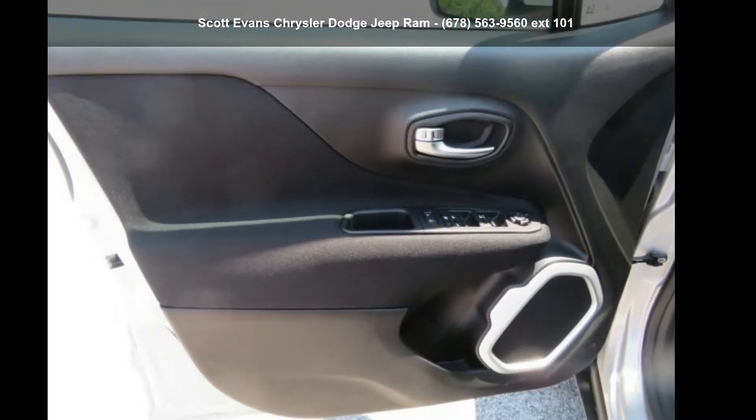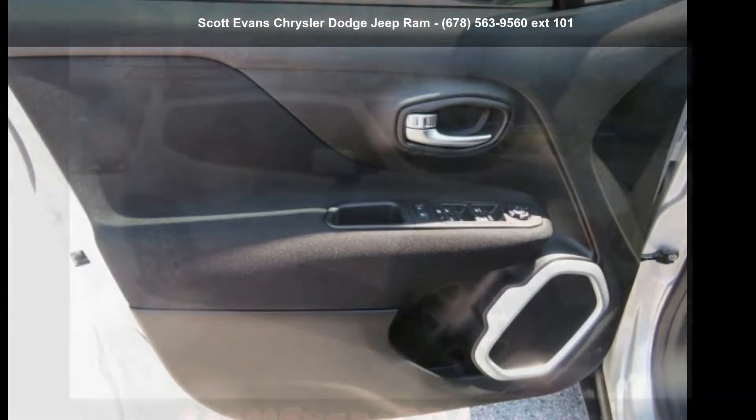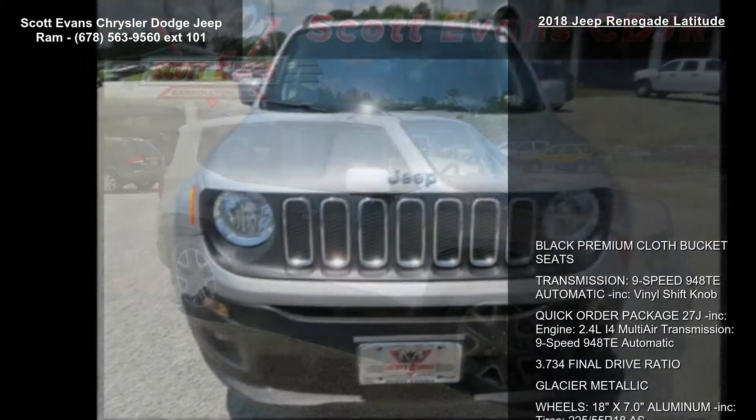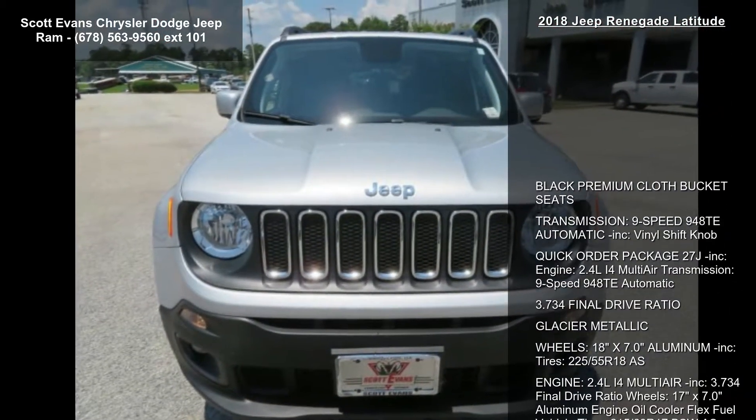Check out this 2018 Jeep Renegade Latitude. If you are looking for an automobile with great features, look no further. Enjoy these notable features: